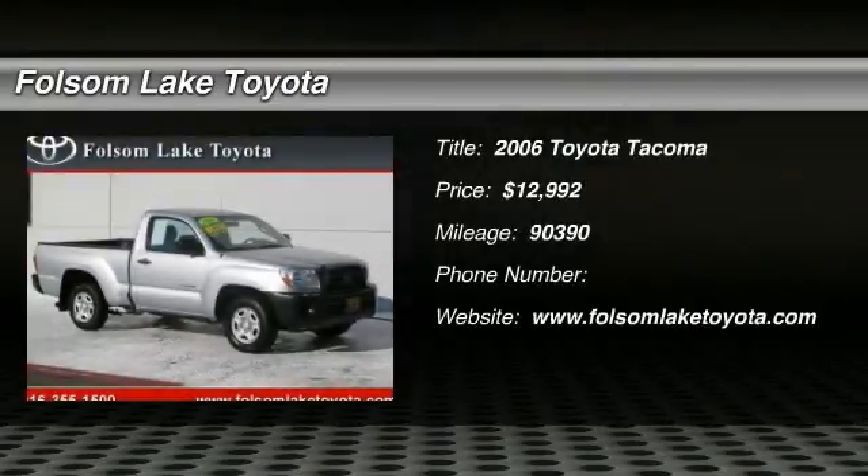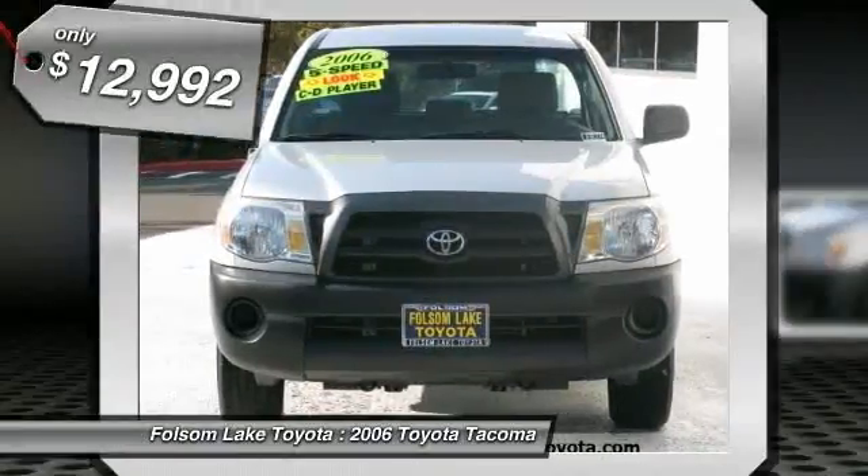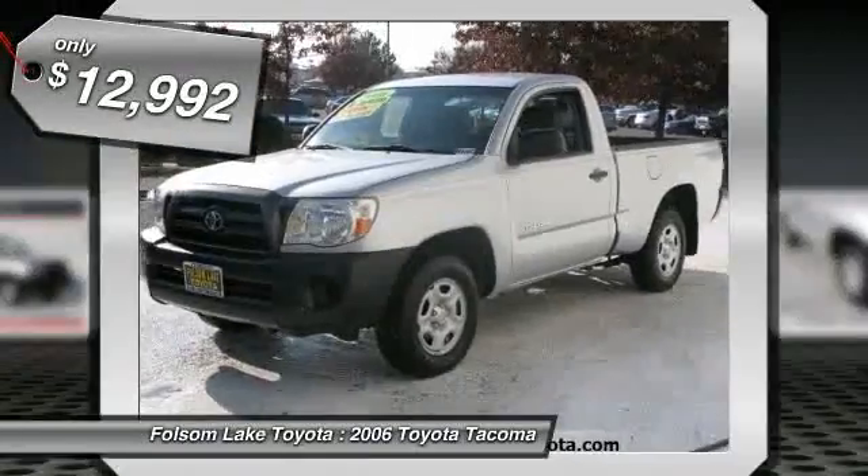Check out this 2006 Toyota Tacoma. This Tacoma is stunning in silver. These are some of the most sought after trucks on the market today. For more information on this specific model, please click our link to AutoBio.